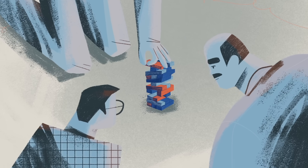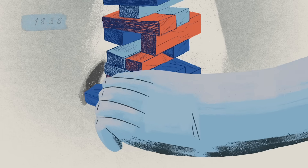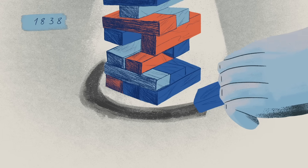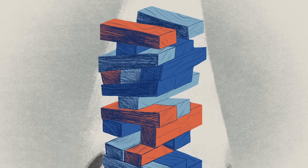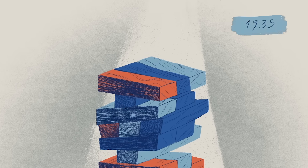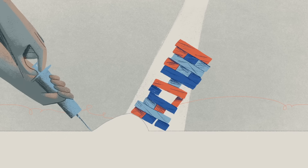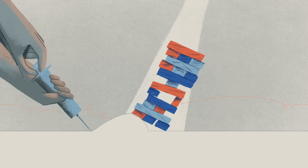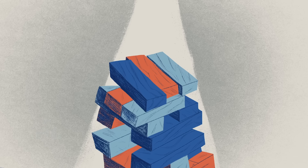For centuries, engineers tried numerous strategies to address the lean. In 1838, they dug a walkway around the base to examine the sunken foundation, but removing the supporting sand only worsened the tilt. In 1935, the Italian Corps of Engineers injected mortar to strengthen the base. However, the mortar wasn't evenly distributed throughout the foundation, resulting in another sudden drop.